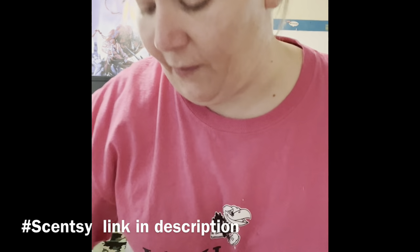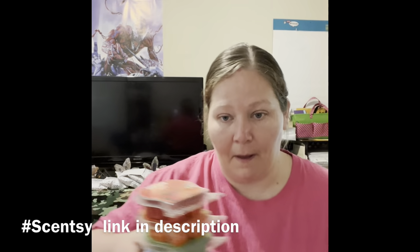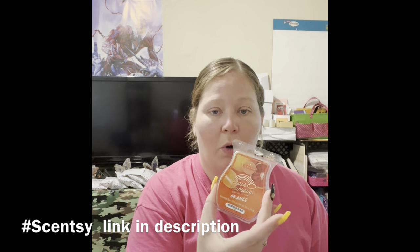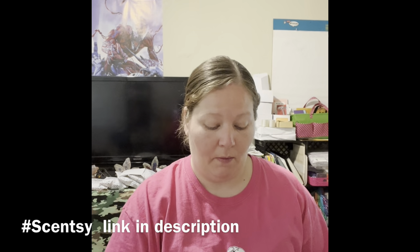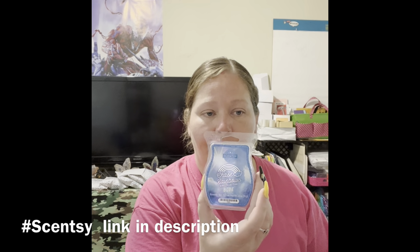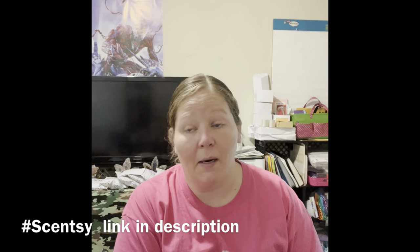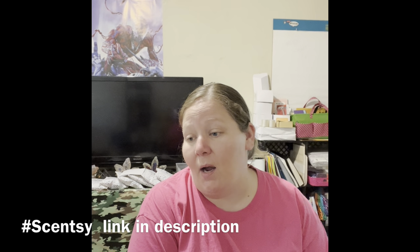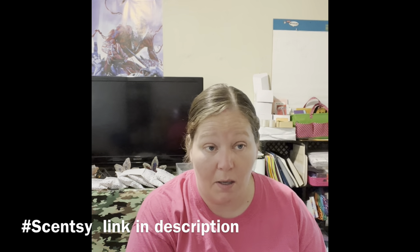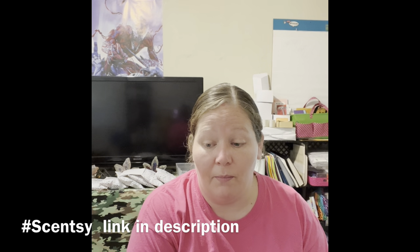I also have the Chase the Rainbow collection — they are just colors: red, orange, green, blue, and yellow. I do have some other random ones from the catalog and full bars — Scentsy Fresh, washer whiffs, Scentsy Soak, and some body bundles. If you just want to see them in person, let me know.